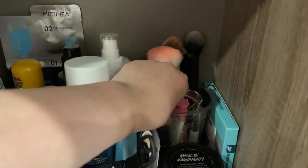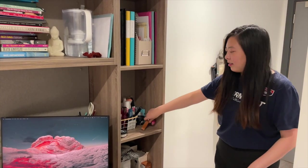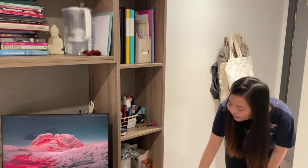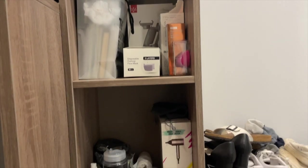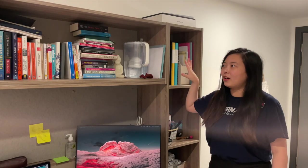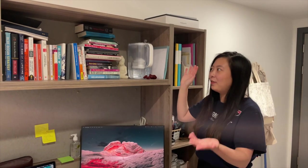Down here I keep all of my face products — anything related to skincare and makeup — and I also keep my keys there for practicality. These next two shelves are not the most organized or aesthetic, but I basically keep spare stuff there. And on this shelf you can see all of my books.